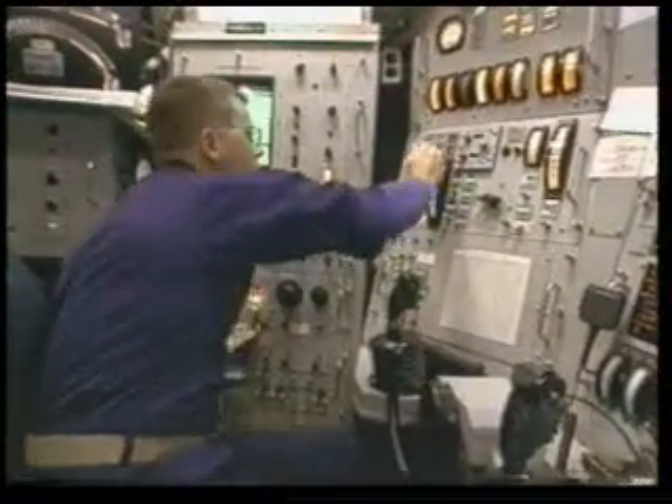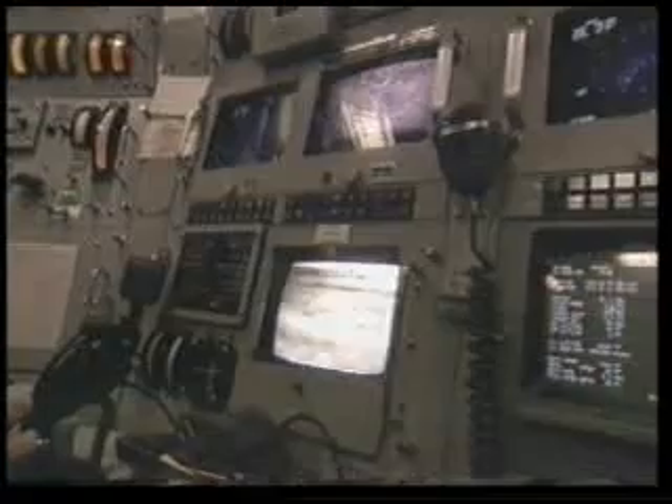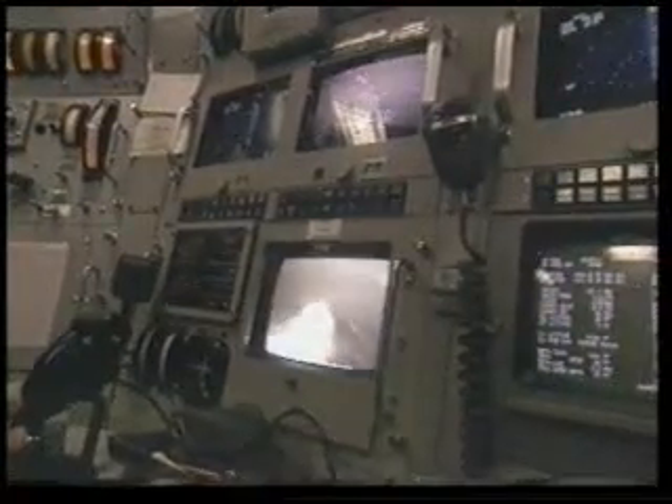Dolphins have been using a technology for millions of years that human beings discovered only in the 20th century. It is impossible that a creature could come to possess such a wonderful system through its own will. This incomparable system that dolphins have is proof that God created them.